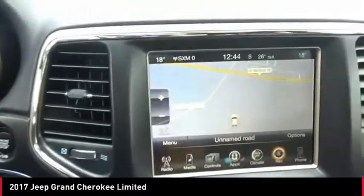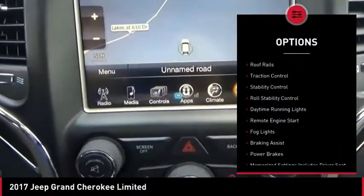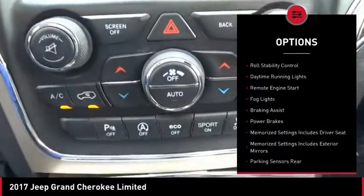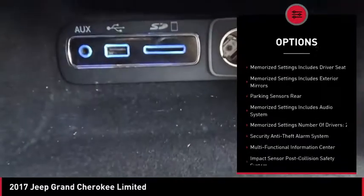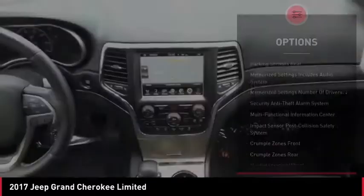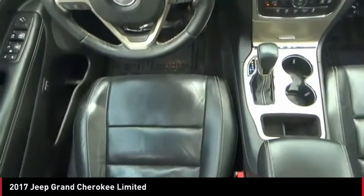Here are some of this vehicle's great options: exterior entry lights, roof rails, traction control, stability control, roll stability control, daytime running lights, remote engine start, fog lights, braking assist, and power brakes.